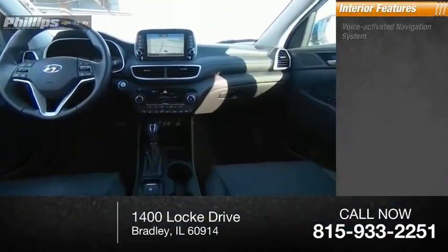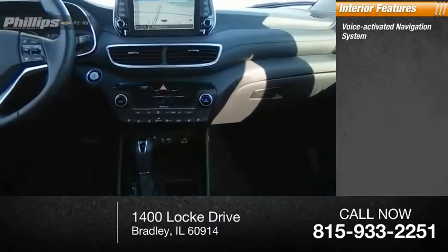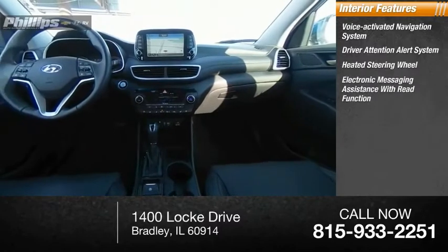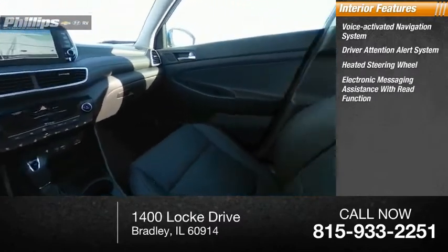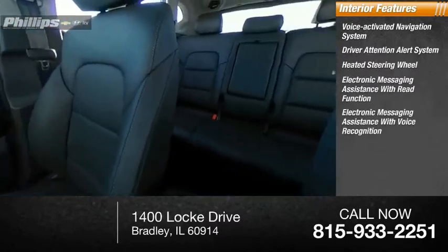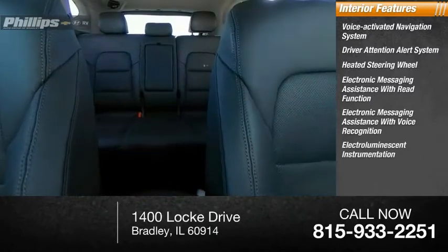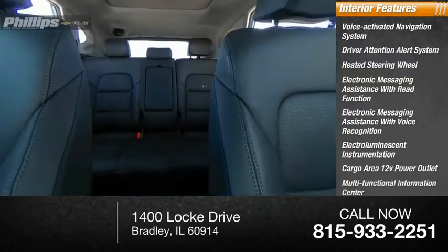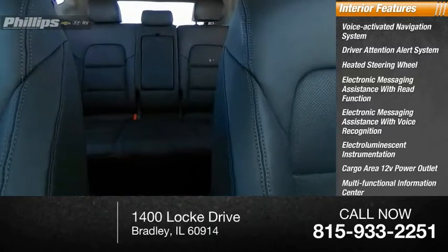Inside you'll find a voice-activated navigation system, driver attention alert system, heated steering wheel, electronic messaging assistance with read function, electronic messaging assistance with voice recognition, electro-luminescent instrumentation, cargo area 12-volt power outlet, multifunctional information center, and child safety locks.